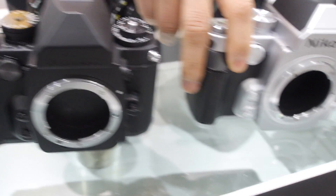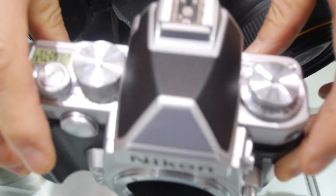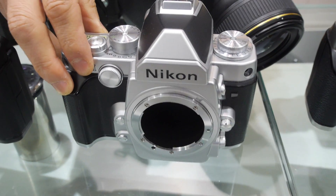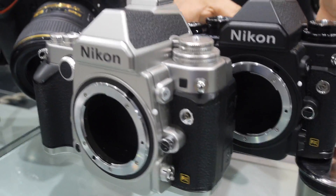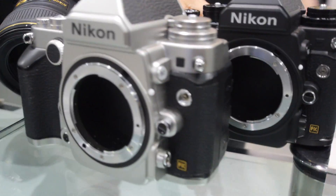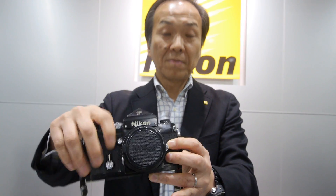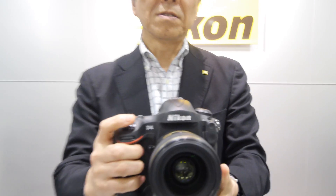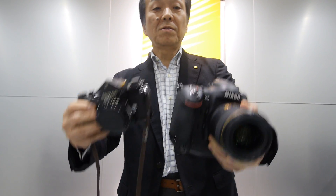The second mock-up is here — a little bit shiny, and not so convenient to use. And here are almost the final mock-ups, in silver and black. The concept of this camera is to combine old cameras — the Nikon F from more than 50 years ago — with the latest technology, like the D4. We combined those operations and the latest image sensor into the DF.